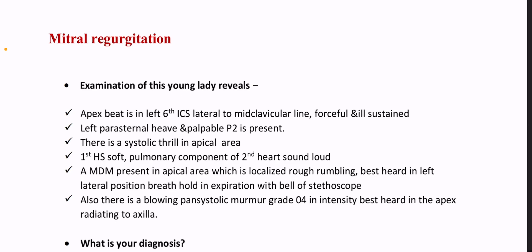Breath hold in expiration with bell of stethoscope. Also there is a blowing pan-systolic murmur, grade 4/6 in intensity, best heard in the apex, radiating to axilla.